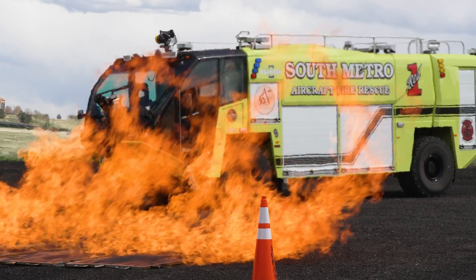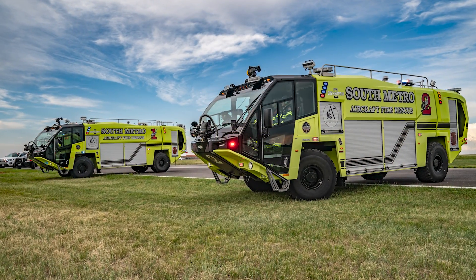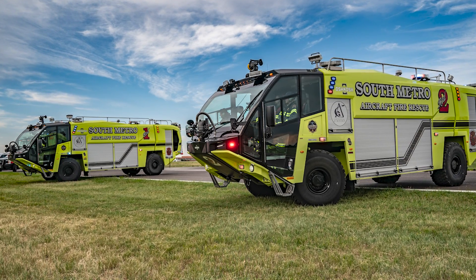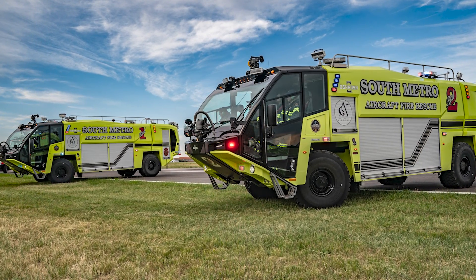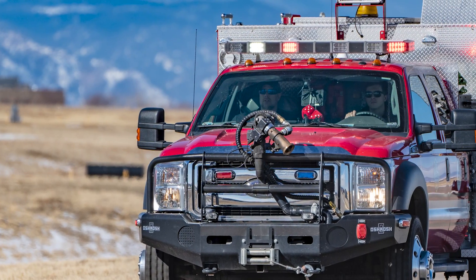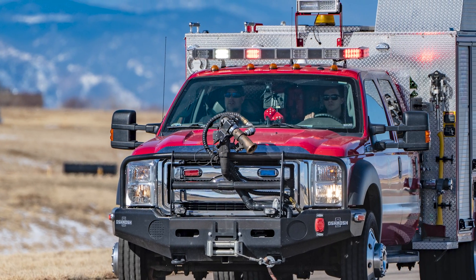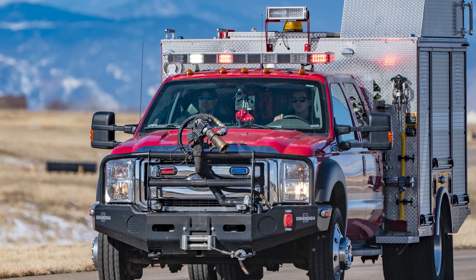We have Red 1, Red 2, and Red 3. Red 1 and Red 2 are both 2023 Oshkosh Striker 1500s that we placed in service about a year ago, and then we have Red 3, which is a 2015 Stinger. All three carry the new F3 foam, Purple K, and water.